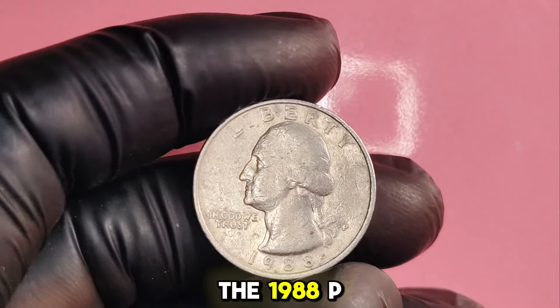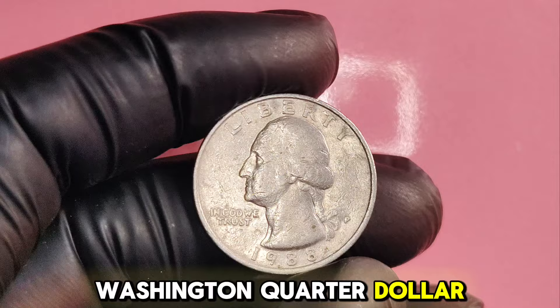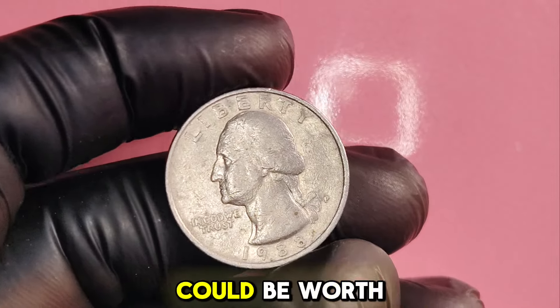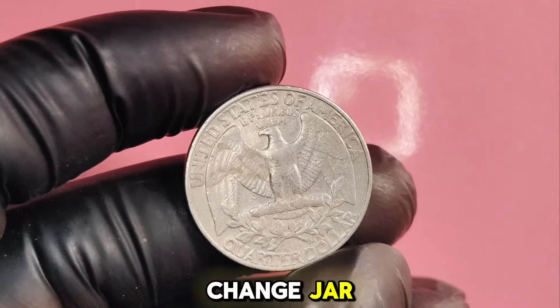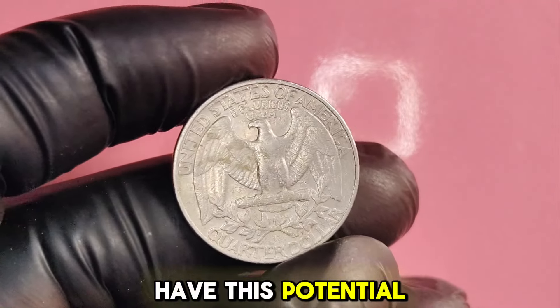The 1988P Washington quarter dollar — this unassuming coin could be worth up to $1.2 million. Grab your change jar and let's find out if you have this potential treasure.